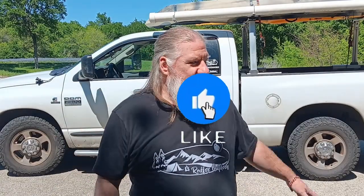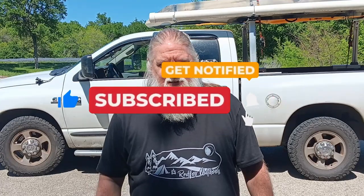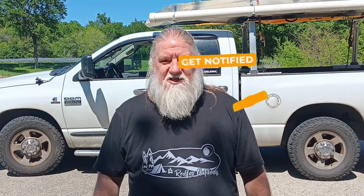Welcome back guys. We've made it out here to the lake. We got the truck parked here. We're going to go ahead and get the kayaks unloaded and get them into the water. And this will be the first water trial for the trash kayak. So as soon as we get it on the water we'll bring you back.